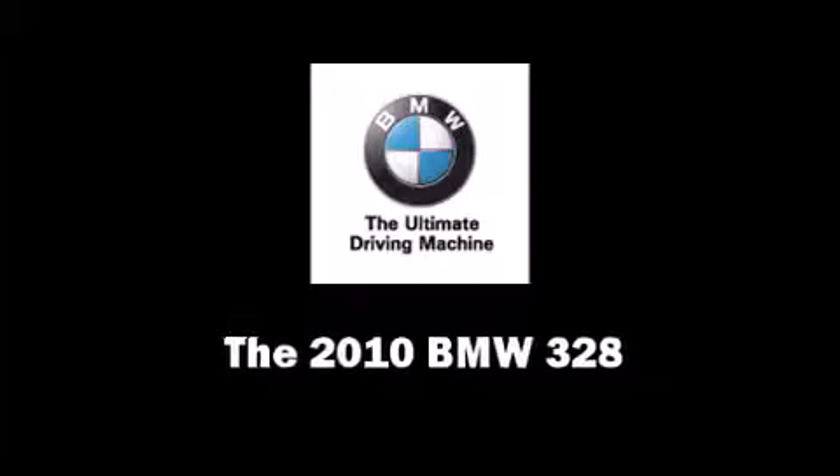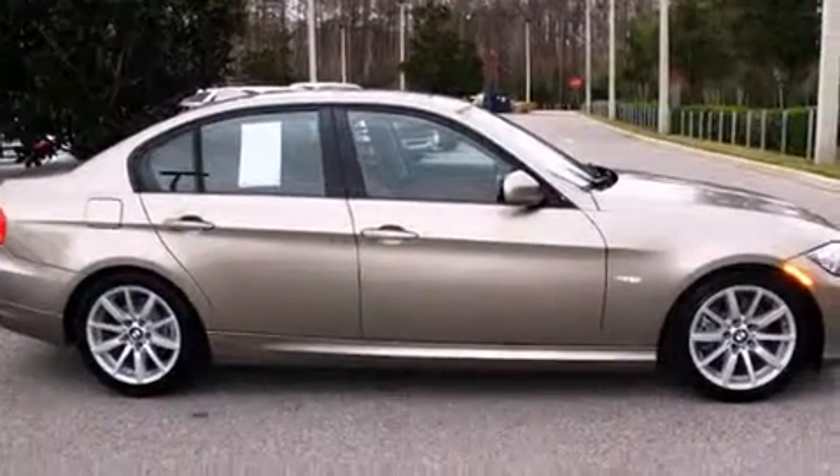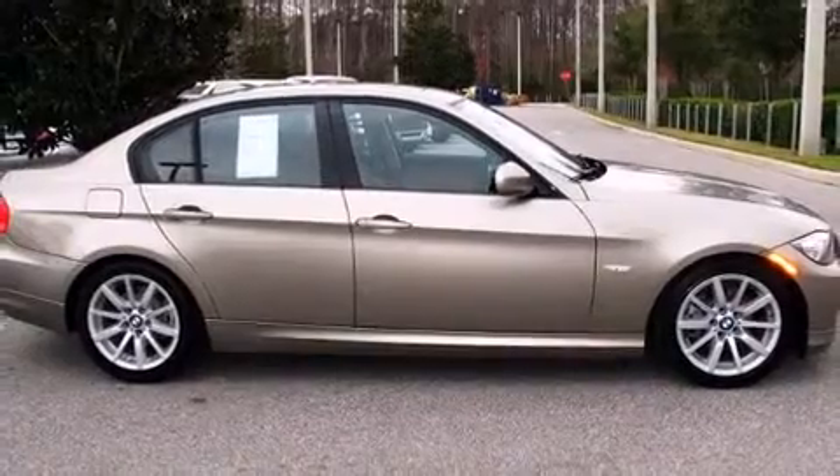Here's a great deal on a 2010 BMW 328. Under the hood you'll find a six-cylinder engine with more than 230 horsepower, providing a smooth and predictable driving experience.